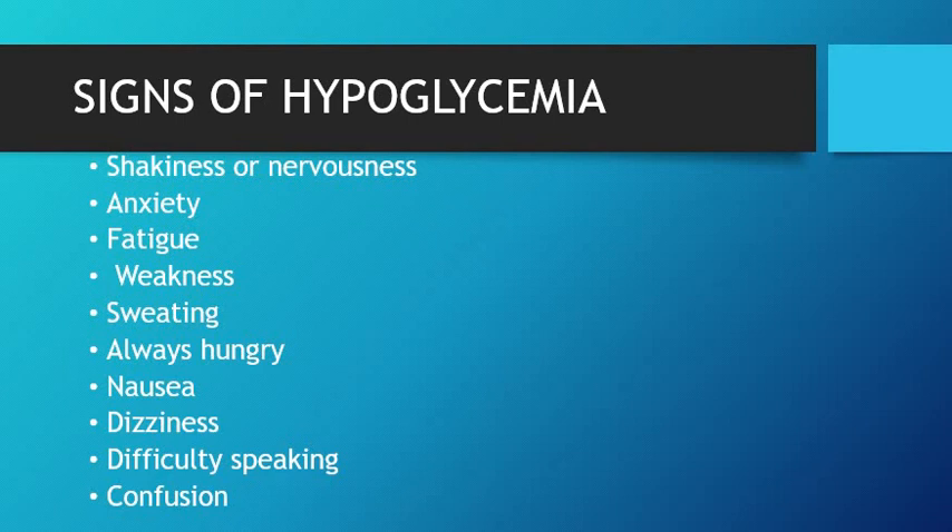Here are signs of hypoglycemia. Hypoglycemia in diabetics occurs when they miss a meal, play a sport, or do some vigorous exercise. This is more commonly seen in type 1 diabetes. The signs are shakiness or nervousness — the person may be anxious, will be extremely tired, will have lack of energy, will be sweating a lot, always hungry, nauseated, dizzy, and will have problems speaking. They may be irritable, restless, will have mental fog and confusion, which means their brain is not getting enough oxygen.